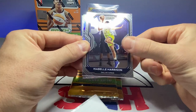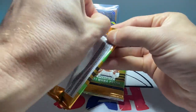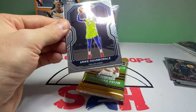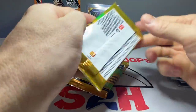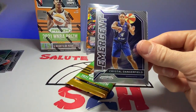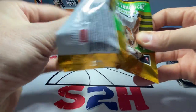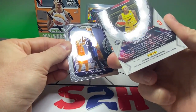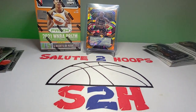Skylar Diggins, Isabel Harrison, a silver Sammy Whitcomb, and Tiffany Hayes. Then we have Ezi Magbegor — I believe that's how her last name is pronounced — Breanna Stewart, Erica Wheeler, and Leilani Mitchell. Candace Dupree, another Chelsea Dungee, base rookie Crystal Dangerfield, Kayla McBride. Courtney Vandersloot, Erica Wheeler on the fireworks, Sylvia Fowles, and Alyssa Thomas — another solid player there for the Connecticut Sun.